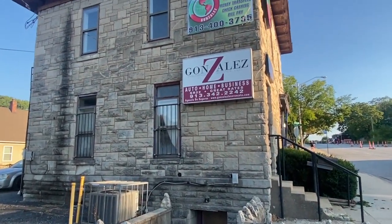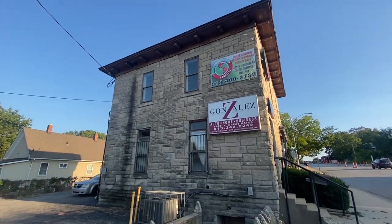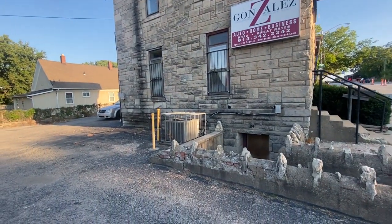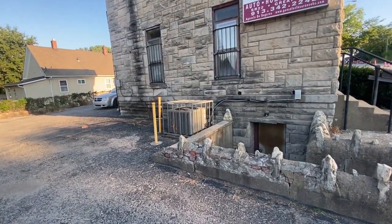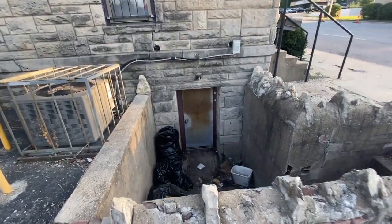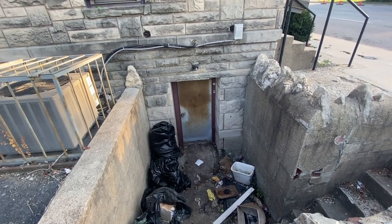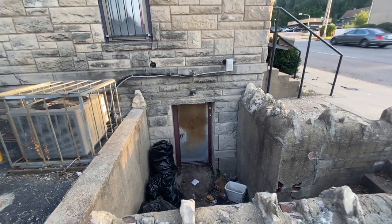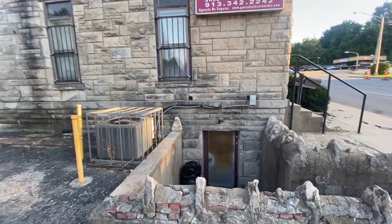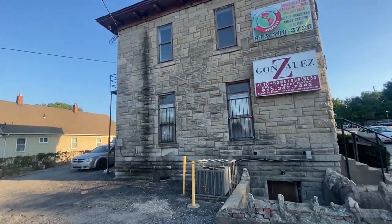But this building obviously has been here for a long time. It looks to be that it was just massively covered up — and that at least would have been the first floor. Who knows, maybe there are levels below that. It's certainly an interesting one.